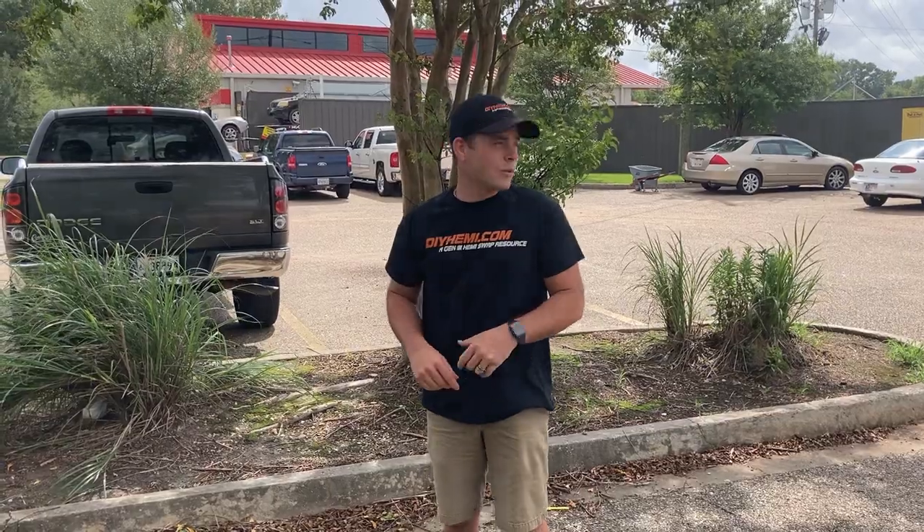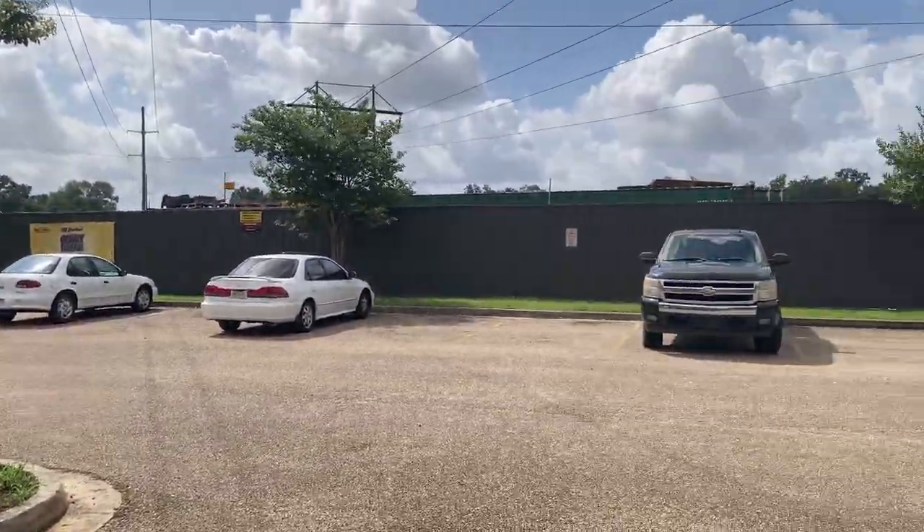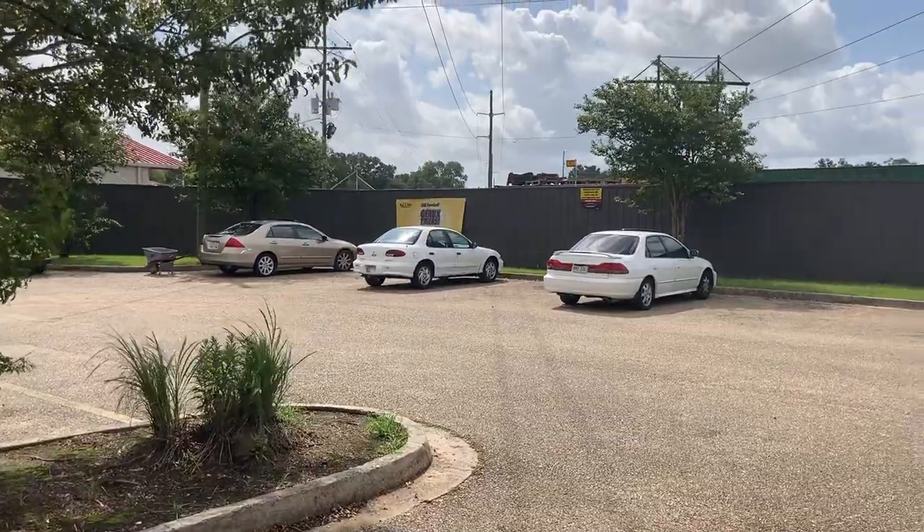Hi guys, we're out here at the local Pull-It-Park yard, and what we're going to do is go in there, find some vehicles to get us some Hemi swap parts today. We're going to show you what you need to grab when you're out here and why they're valuable to you. We are out at Pull-It-Park in Greenwell Springs, Louisiana. Let's roll.